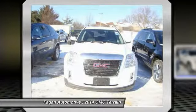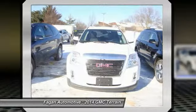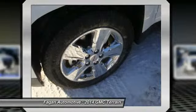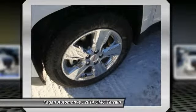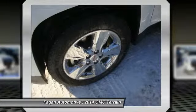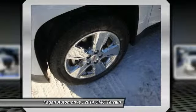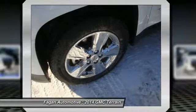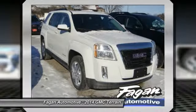Option packages include a power sunroof with tilt and sliding express open and wind deflector. Trailering equipment includes a Class 2 1-1/4 inch receiver hitch and four-wire connection, with a maximum trailer weight of 1,500 pounds (680 kg) with the 2.4L R4 SIDI engine, and 3,500 pounds (1,588 kg) with the 3.6L V6 SIDI engine.